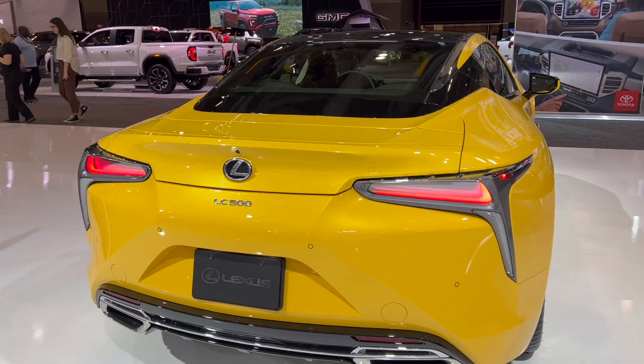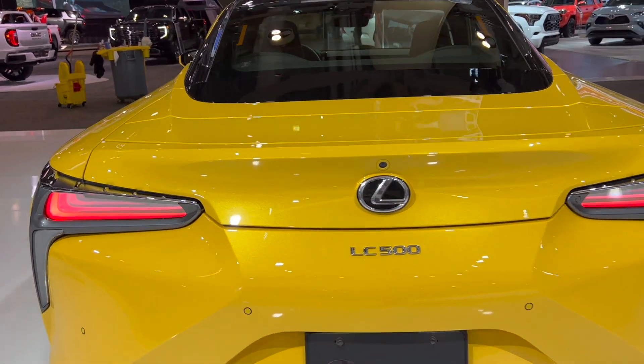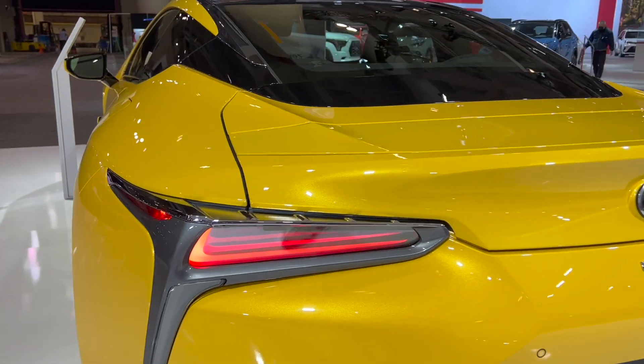In front of me we have the LC500 from Lexus. In my opinion, this reminds me of the baby LFA.